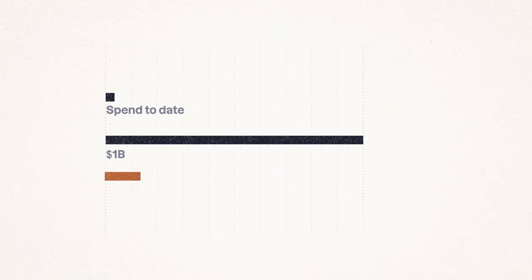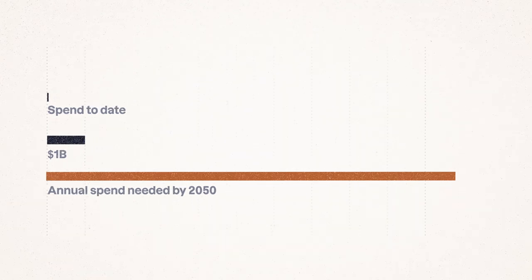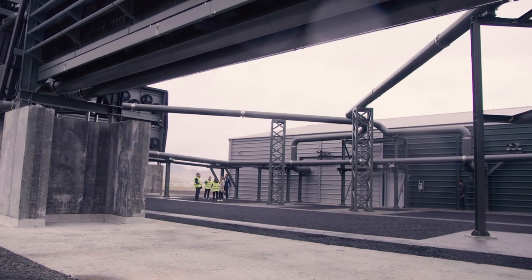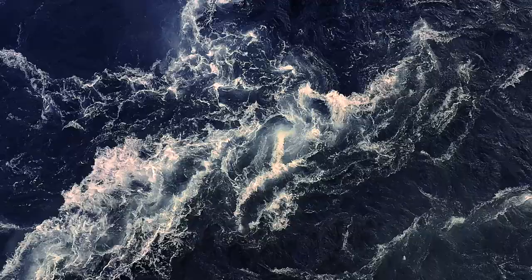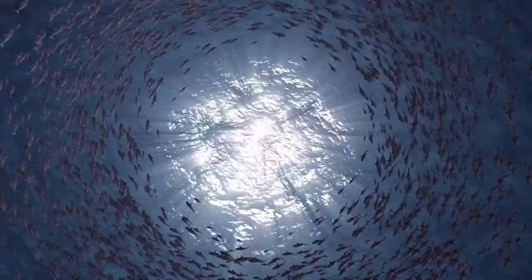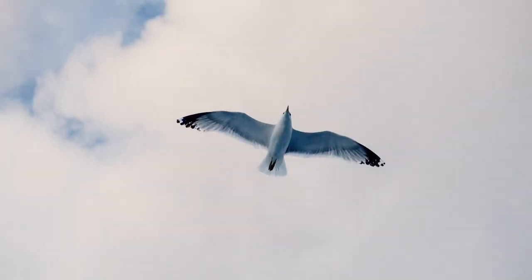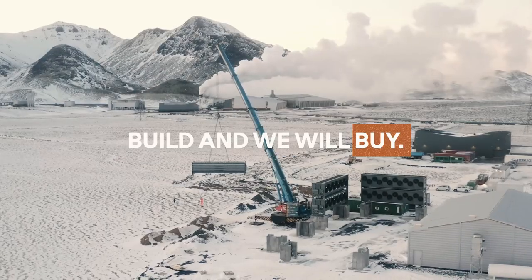Over the next nine years, Frontier's members will spend nearly $1 billion buying permanent carbon removal. On the one hand, it's a lot of money — around 30 times what's been spent to date. On the other hand, it's less than 1% of what we need to spend every year by 2050. So there's a long way to go, and our hope is that more buyers will join Frontier in the months and years ahead. But our message to the carbon removal world today is loud and clear: build, and we will buy.